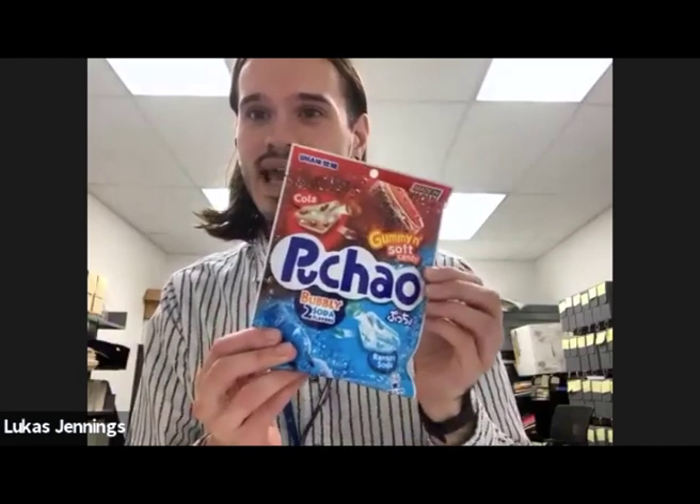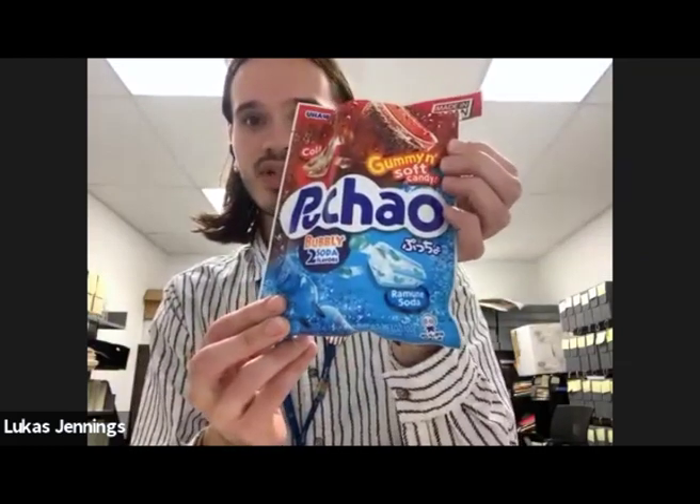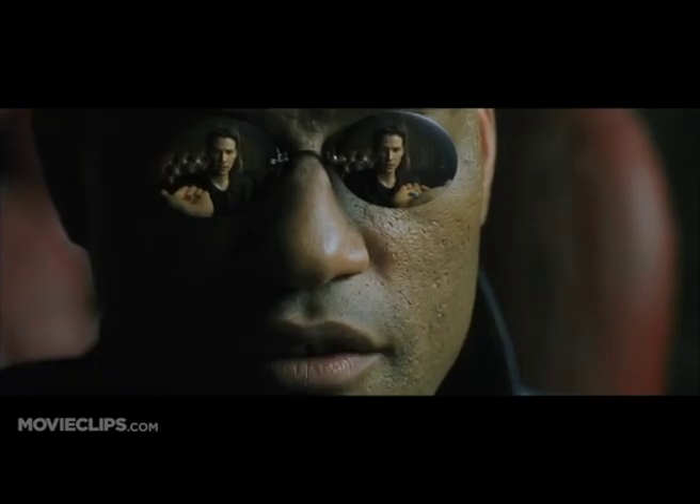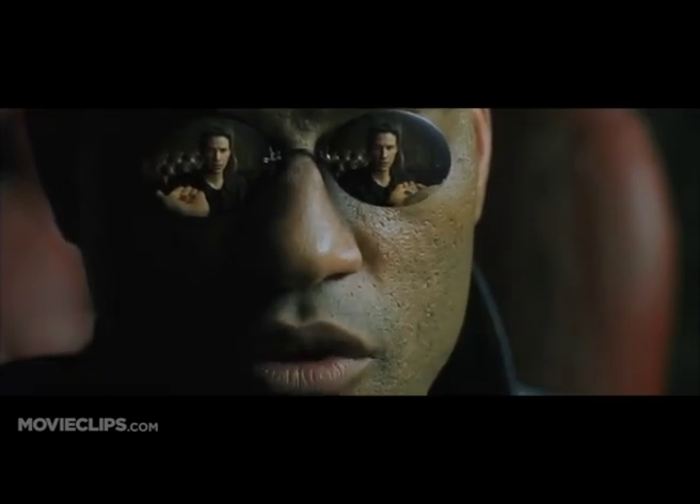Next up, we will continue the hard candy trend. This one is a soda fizzy candy made in Japan. It has a cola flavor and a ramune flavor — the little bottles that have the marble, you smack the marble into it to open it and drink it. I want to try the blue one. I like the blue flavor. I'll try the red one. It's very Matrix-y — you take the red pill, you stay in Wonderland. So mine's cola.